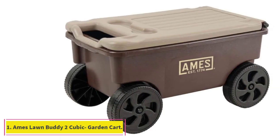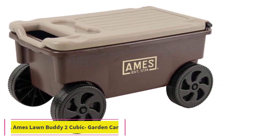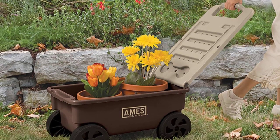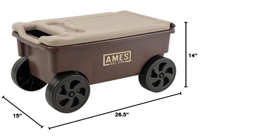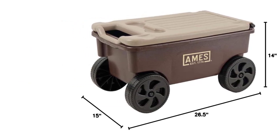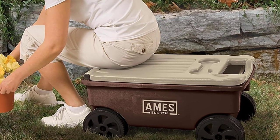Starting at number 1: the Ames Lawn Buddy 2 Cubic Foot Rolling Garden Cart. The Ames Lawn Buddy Rolling Garden Cart is our favorite garden cart tested in our lab because it is versatile, durable, reasonably priced, and perfect for light-duty gardening tasks. With a 2 cubic foot capacity, it's ideal for transporting plants, a few bags of soil, and gardening tools. We love that this cart came fully assembled, so we could get right to work.